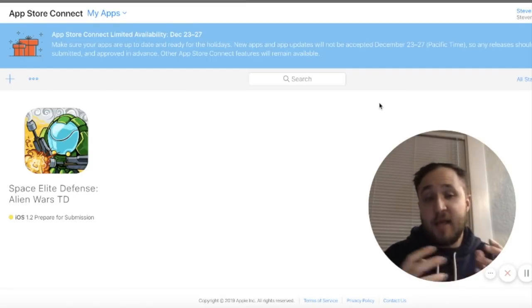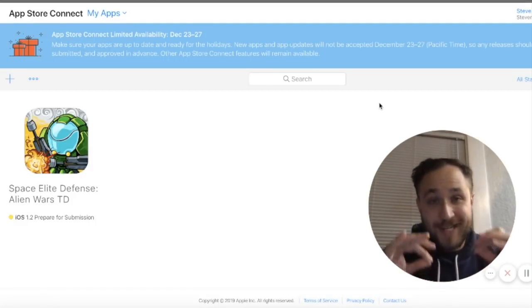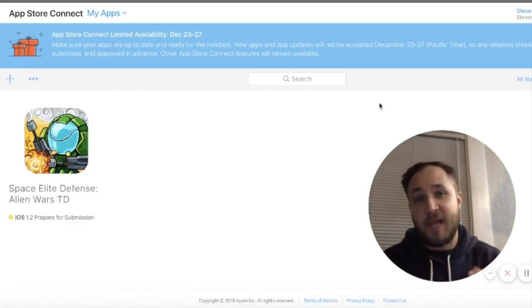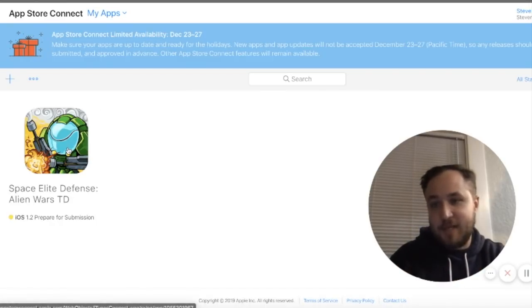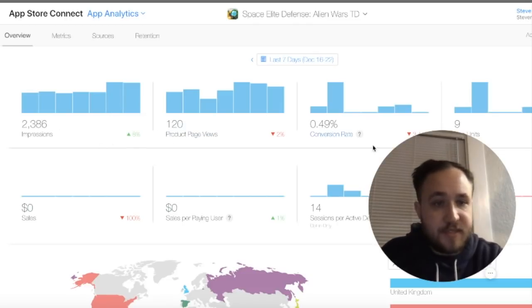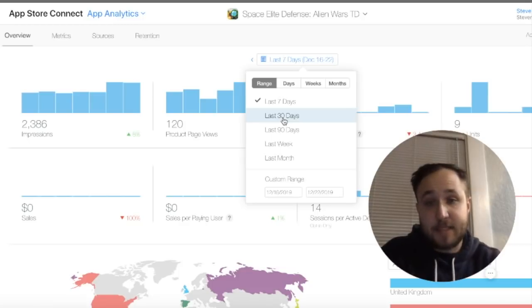All you need to do is provide your developer IDs and the app will be sent over to you — this does not require any technical expertise. The most important part is advertisements. If you're buying this as an investment asset, you'll probably need a developer to implement ChartBoost and AdMob, the two ad networks I'm using — links will be in the description. Here's the app: Space Elite Defense. In the last seven days it's gotten 2,386 impressions, up 8%, with about nine installs.